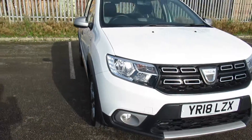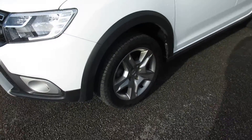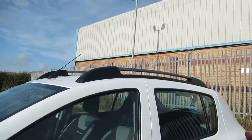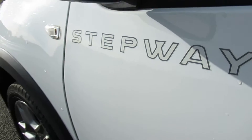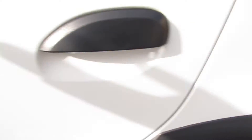Starting with the exterior: front fog lamps, LED daytime running lights, 15-inch wheels, roof racks, and the Stepway sticker. It also has front electric windows, a touchscreen display, air conditioning, and a five-speed manual gearbox — so this is a diesel.